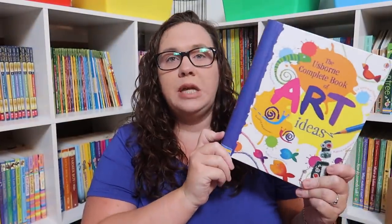The Usborne Complete Book of Art Ideas — I know we're not going to get to all of these, but since it's our year of art I thought it would be great to have some extra art ideas laying around for when we just didn't have any.